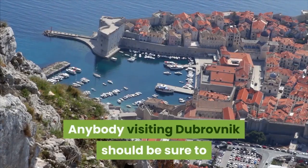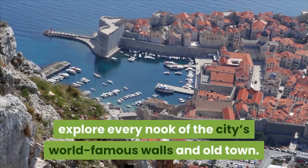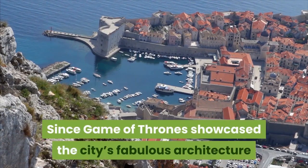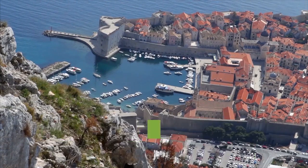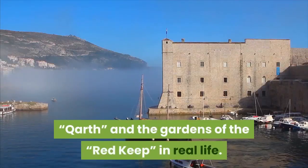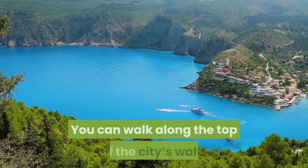Anybody visiting Dubrovnik should be sure to explore every nook of the city's world-famous walls and Old Town. Since Game of Thrones showcased the city's fabulous architecture, visitors have flocked to Dubrovnik to see King's Landing, Braavos, and the Gardens of the Red Keep in real life.